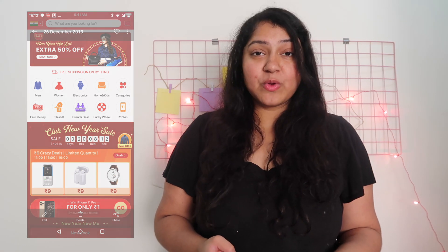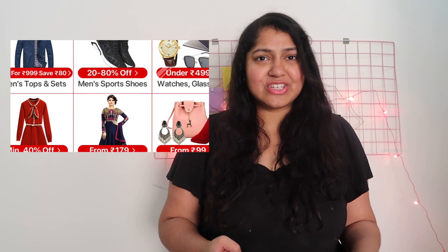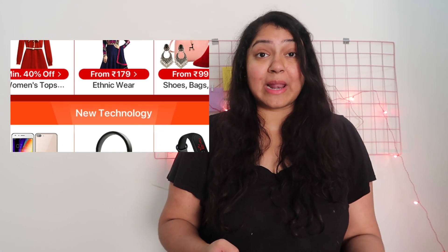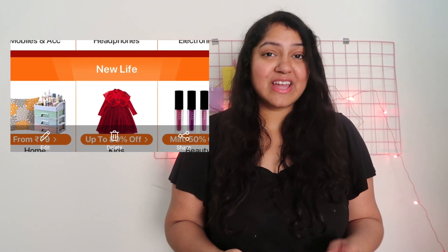You can actually win yourself an iPhone 11 Pro, so do download the app and check out all these deals. Apart from this, they have a crazy sale on everything like electronics, technology-related things, and ethnic wear too. Club Factory actually has ethnic wear — I've shown it in my last video as well. They also have sales on menswear, shoes, bags, watches, and everything.